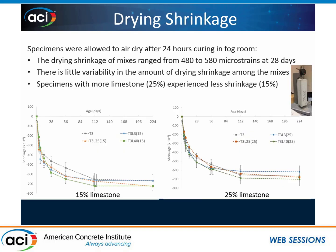I looked at drying shrinkage, focusing on precast concrete where specimens are stripped after 24 hours and left to air dry. These specimens were only cured for 24 hours in a fog room, then moved into a room at controlled temperature and humidity, so they began air drying after 24 hours. The drying shrinkage ranged from about 480 to 580 microstrains at 28 days, and there's very little variability — you could perhaps say the 3 micron limestone powder showed a little bit less shrinkage, but they're all within standard deviation bars. However, specimens with more limestone — so less cement — did experience less shrinkage; the 25% replacement experienced less shrinkage than the 15%.